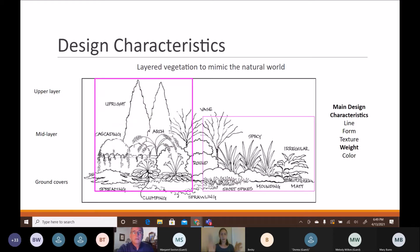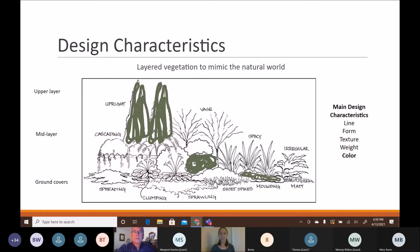Weight refers to the visual mass distribution in your garden. A large amount of weight on one side — from big trees and dense ground covers — can be balanced by more negative space on the other side. Your house itself carries a lot of weight, and placing plants with more weight near it while moving the eye downward can help balance the overall composition, even hiding an ugly shed by placing visual weight elsewhere.